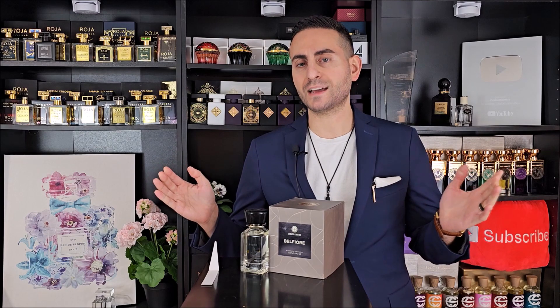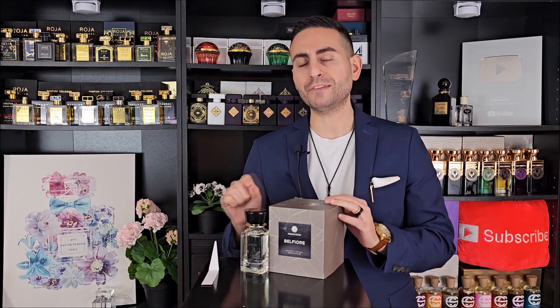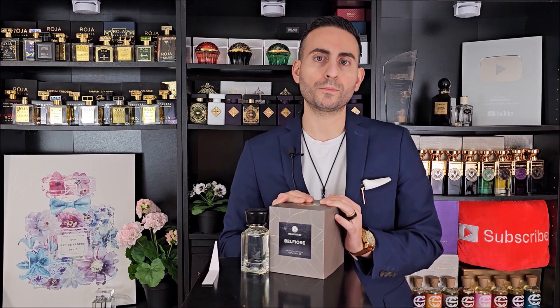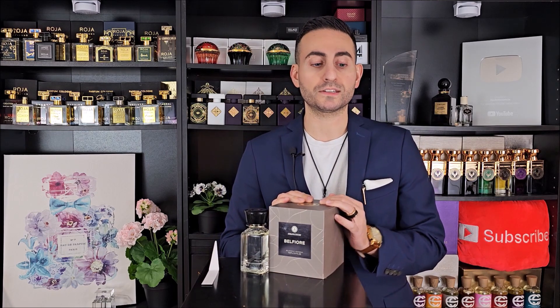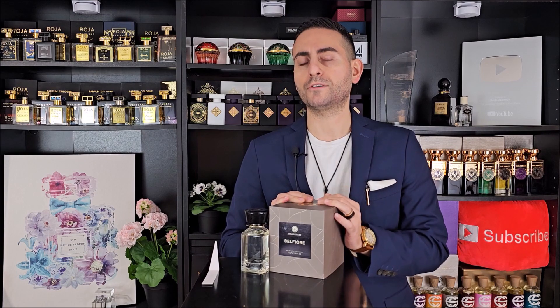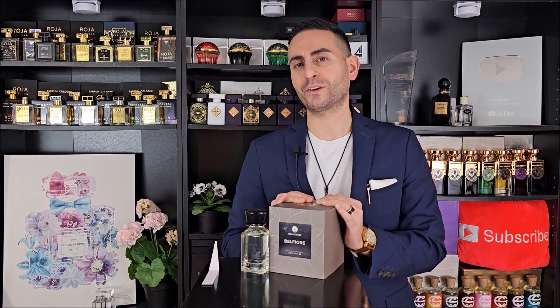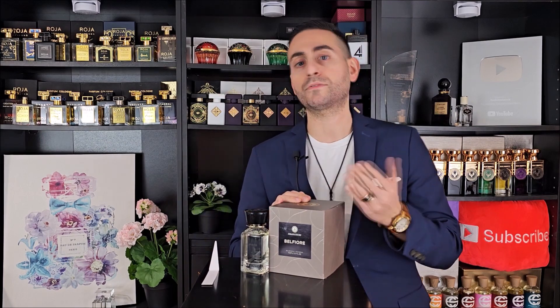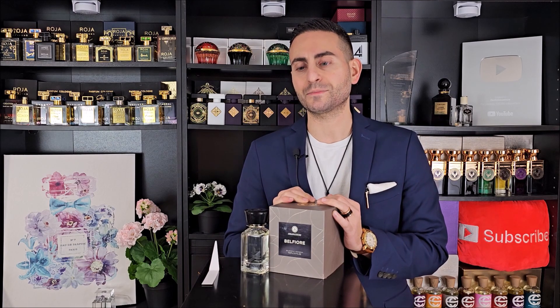Before I begin today's episode and tell you all about Belfiore by Oman Luxury — my thoughts on the smell, the performance, longevity, comparisons, the evolution on my skin, and so on — I do want to start by saying that if you're a fan of fragrance-related content, please consider supporting the channel by subscribing, hitting the bell icon to be notified of future videos, and giving this video a thumbs up if you enjoyed it or took something of value from today's episode. It would really mean a lot to me.